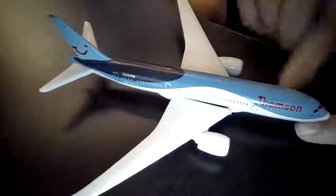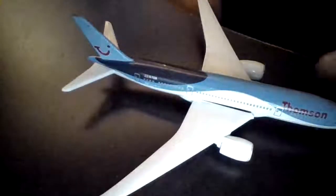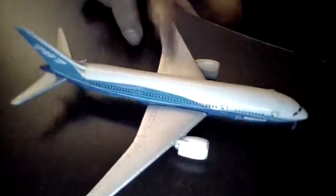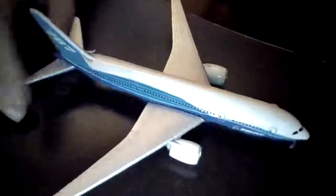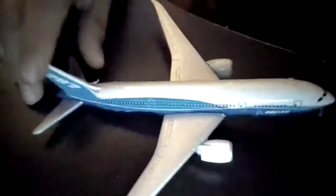It's got non-functioning landing gear — you can't actually move it. I've also got another friend to join: this is also a Dreamliner, but it's not in Tui livery. This has just come out of the Boeing manufacturers, so that's when I got it.